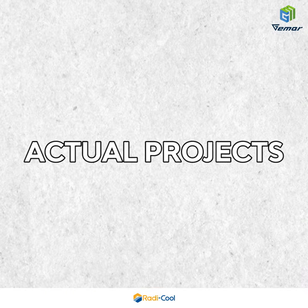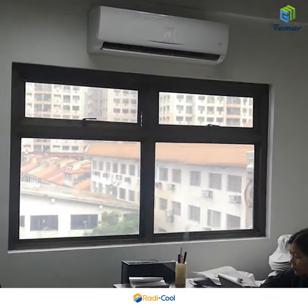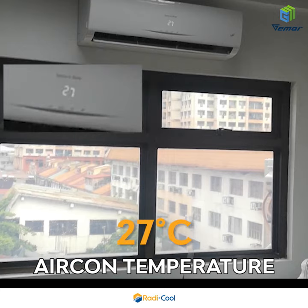Actual projects. Office: room temperature is 24.9 degrees Celsius, even though the air conditioning is only set to 27 degrees Celsius.